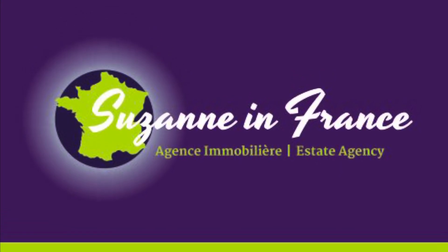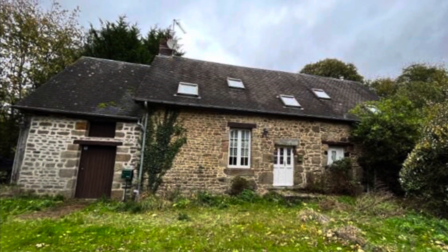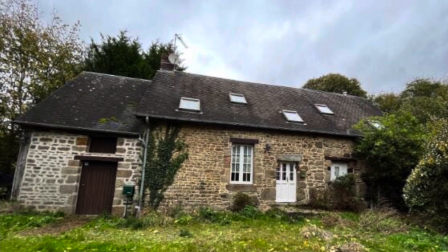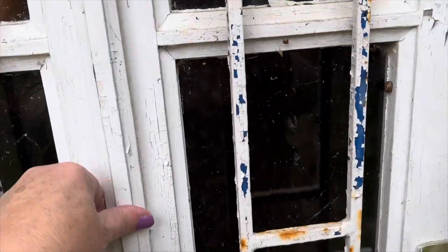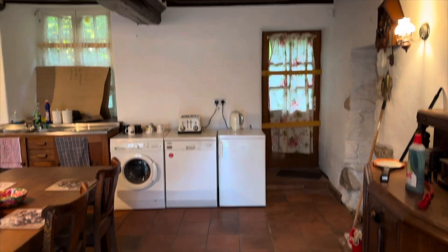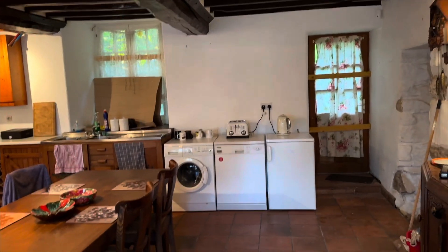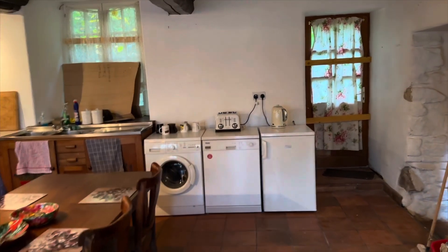This is Suzanne in France, property reference number CIF001779. It's a detached property in the countryside. It has a small amount of land around it and the majority of the land is the opposite side of the lane. It's 11 and a quarter acres.